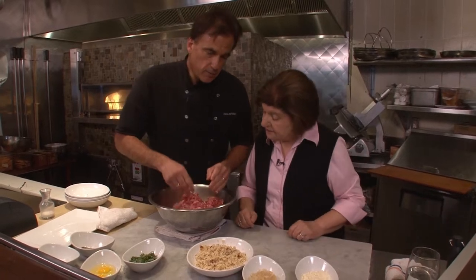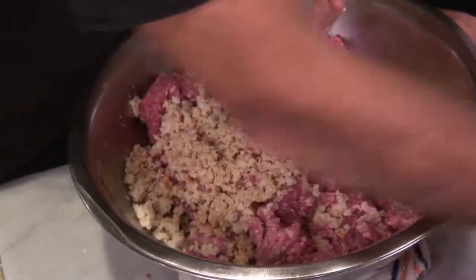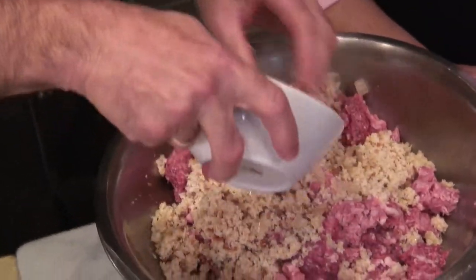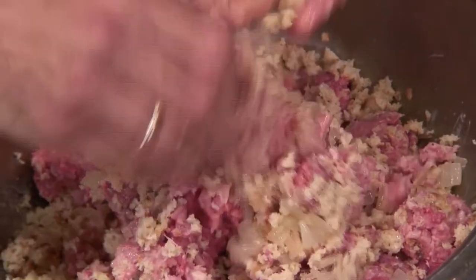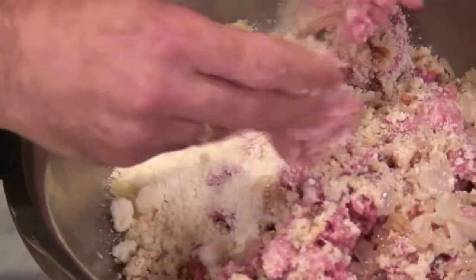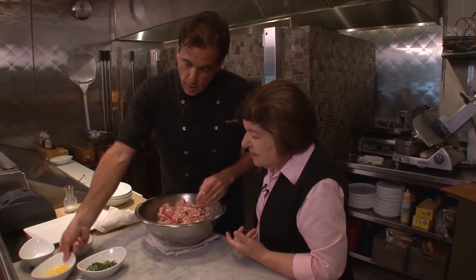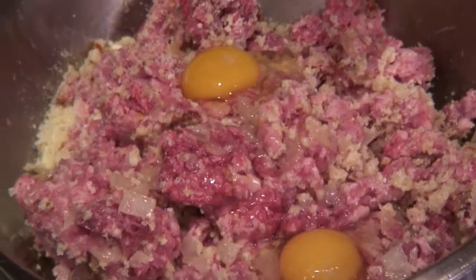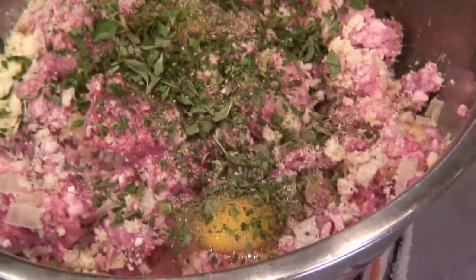I'm going to show you the mix we made yesterday. We take that and add the focaccia — that's your binder. Then we add cooked onions — very important, you don't want them raw. Then we add the Romano and Parmesan cheese mixture. Then two eggs, which also help with binding. We have a mixture of basil and parsley. Then some pepper and salt. And that's all there is — just mix it all together. Really, really easy.